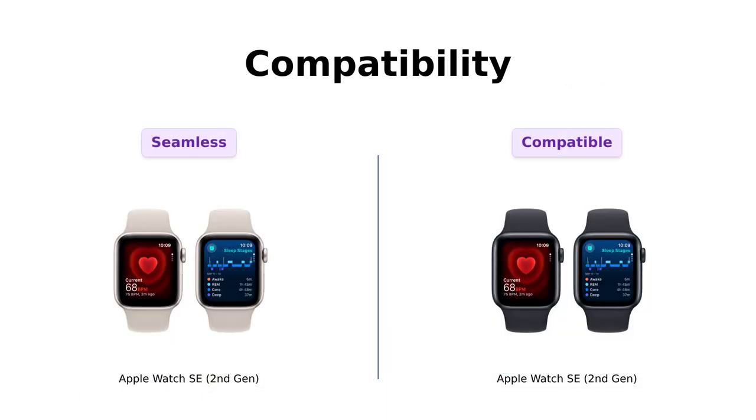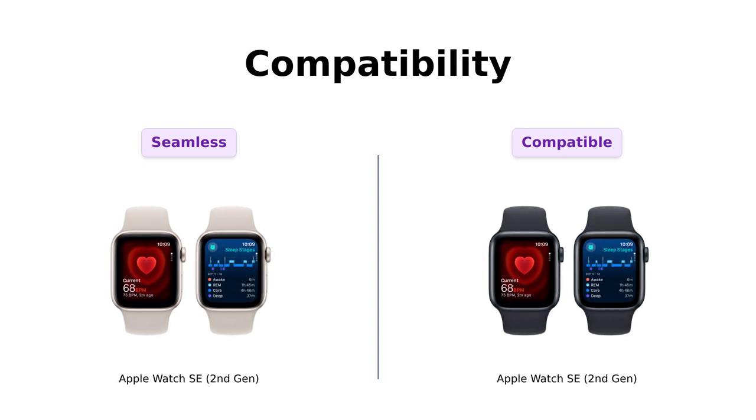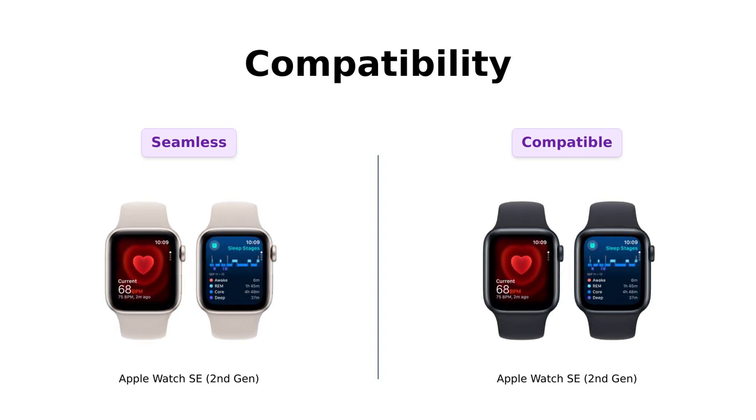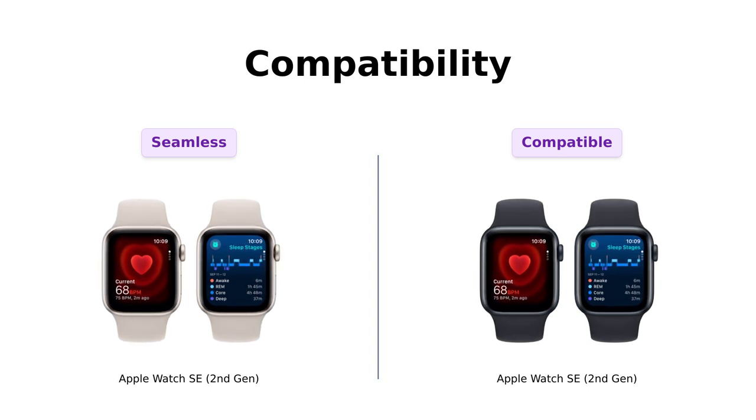Now let's chat about compatibility. Both watches work seamlessly with your Apple devices, unlocking your Mac and sending money with Apple Pay. Reviewers have noted that Product A integrates effortlessly with iPhones, and users have highlighted Product B's compatibility with newer iPhone models, which is crucial for accessing all its features. They're like your best friends who always have your back, ensuring you stay connected.